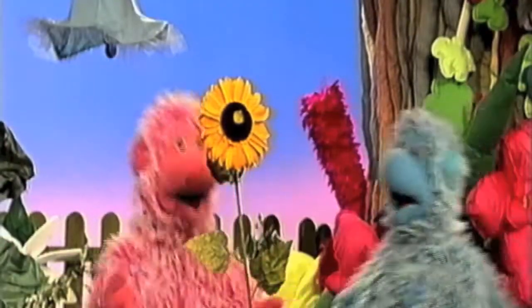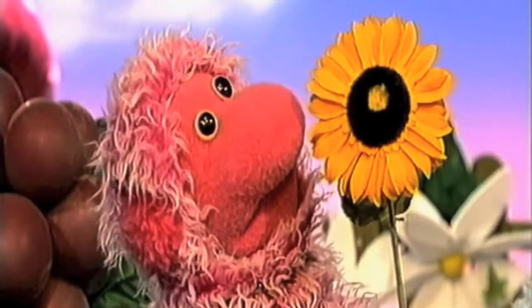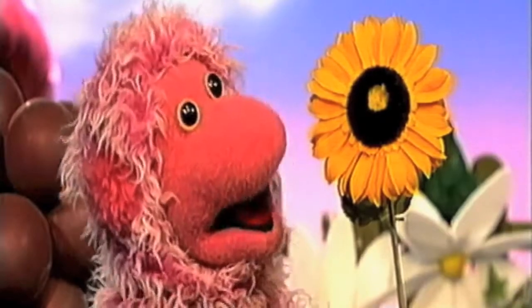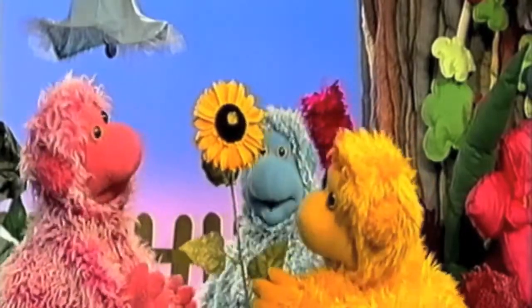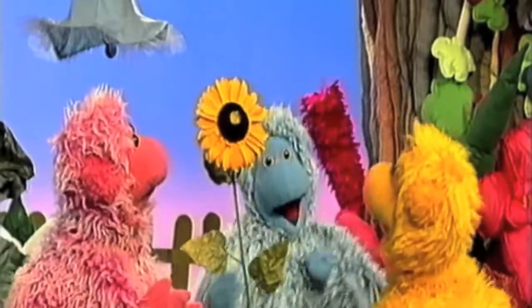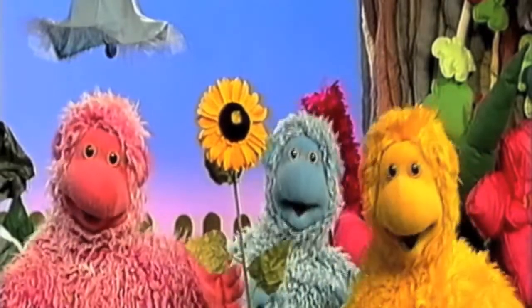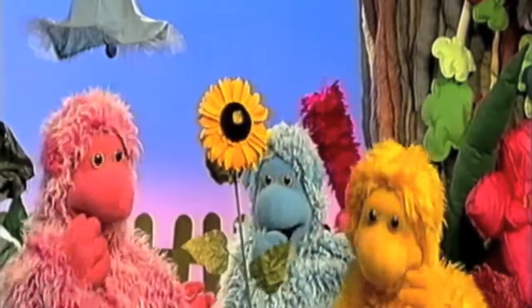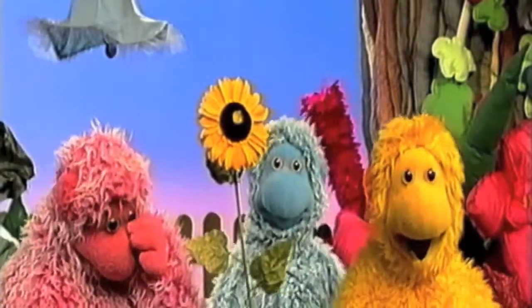It's beautiful. It's a flower. It's a very tall flower. It's soft. It's in the softy garden. It's a softie, like us. Time to get comfy, cosy, and cuddle.